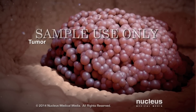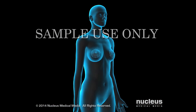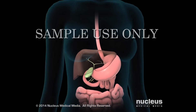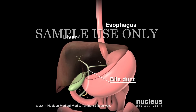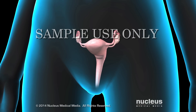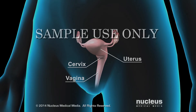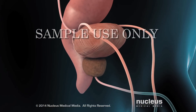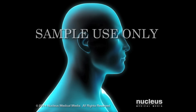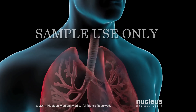A tumor forms as the cancer cells multiply and displace the normal cells. Brachytherapy treats cancer in the following organs: the breast, the digestive system organs such as the esophagus and the bile duct underneath your liver, the female reproductive system organs such as the uterus, cervix, and vagina, the prostate gland in men, the rectum, the skin, the head and neck area, and the lungs.